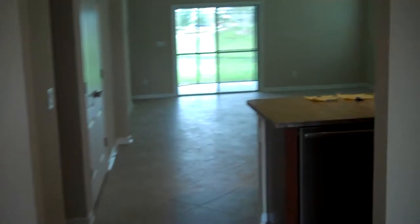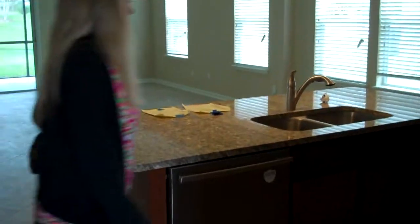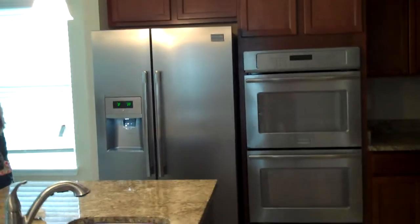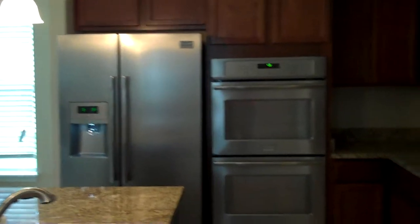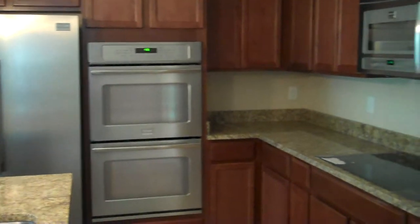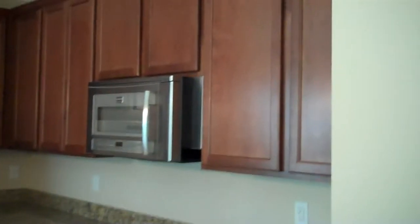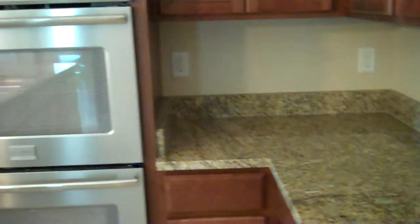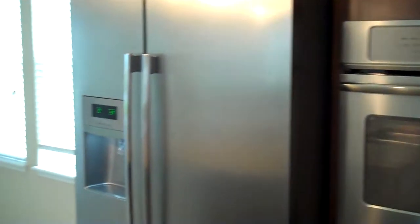You walk in like this and then right here on the right is the big island. There's the island right here, and over here to the right — we're not going to have that refrigerator because that's like a gourmet refrigerator. I don't know about those dual oven things if that's exactly what we're getting, but over here you have these cabinets. Over here to the left you have this granite countertop, the oven, and the stove.